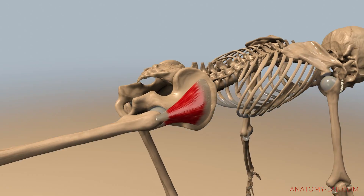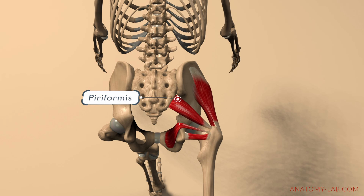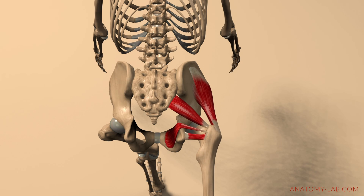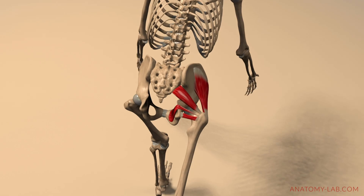In addition to the gluteus medius and minimus, other muscles act as stabilizers during the single leg deadlift. The deep external rotators, including the piriformis, obturator internus, and quadratus femoris, contribute to stabilizing the hip joint and preventing excessive rotation. These muscles work to keep the femur centered within the hip socket and ensure proper alignment and control throughout the movement.